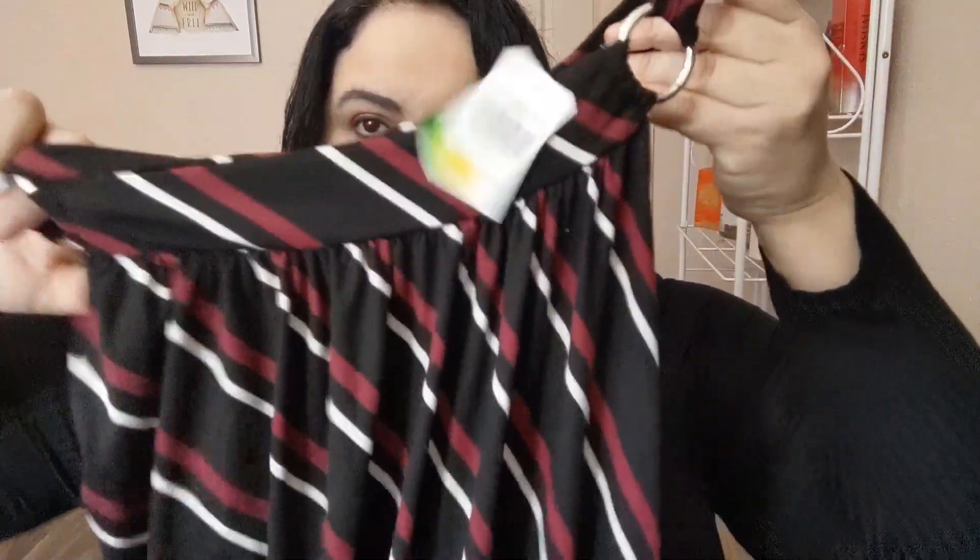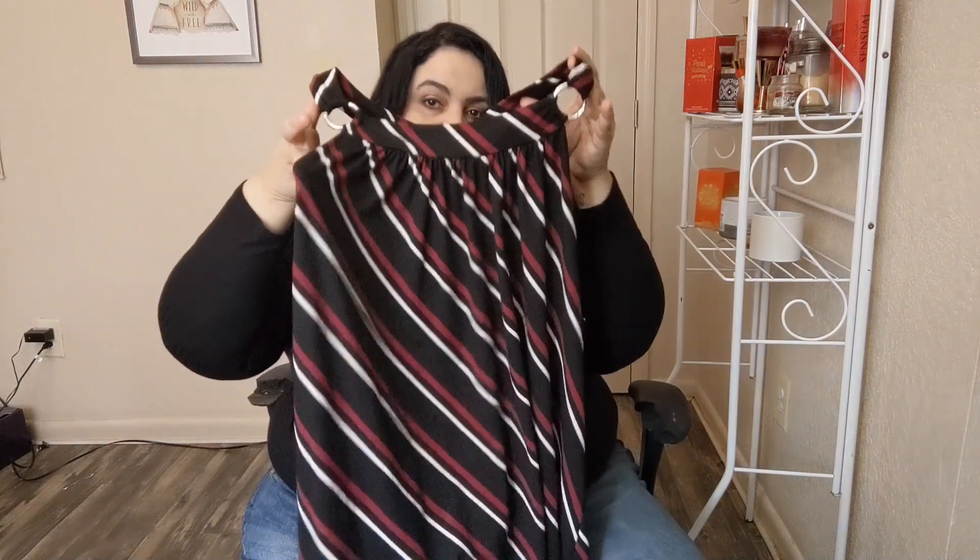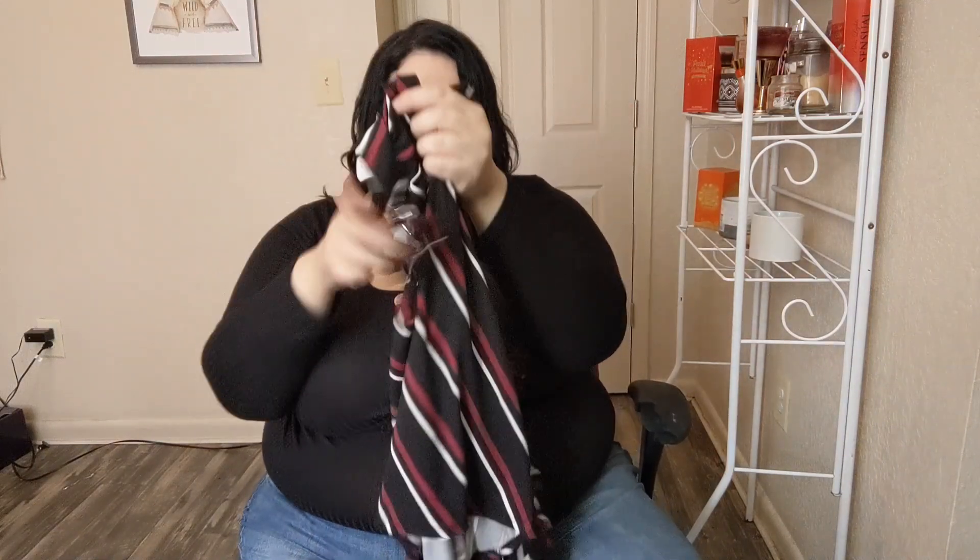The next item is a pretty top I got to pair with those leggings. The tag said $7 but it rang up at $3, so I got super lucky! This is a 3X halter-style, dressier top — really pretty. You can wear it with black leggings, jeans, or even a black skirt. It's also a high-low style where the back is longer, which I love for pairing with leggings.